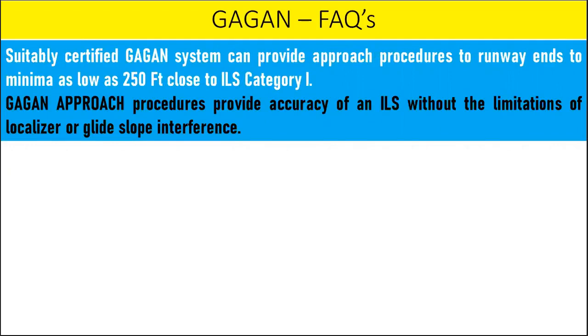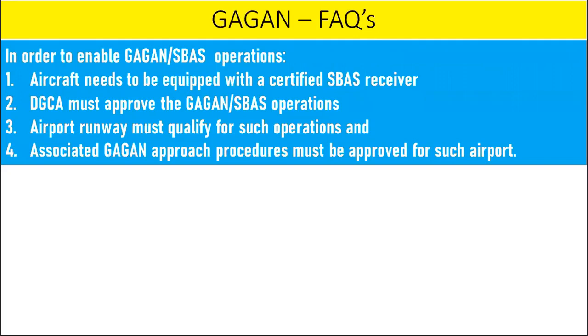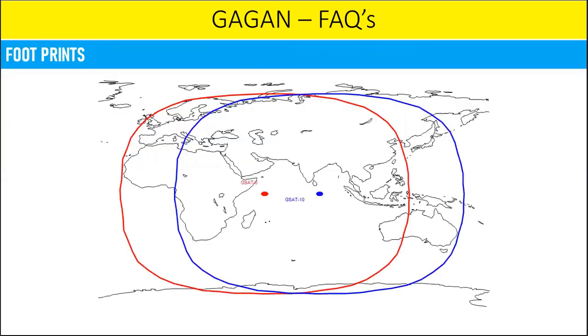GAGAN approach procedures provide the accuracy of an ILS without the limitations of localizer or glide slope interference. GNSS can support an unlimited number of users at any point in time, allowing for denser traffic and limitless expansion. To enable GAGAN SBAS operation: the aircraft must be equipped with a certified SBAS receiver; DGCA must approve GAGAN SBAS operations; the airport runway must qualify for such operations; and associated GAGAN approach procedures must be approved for the airport. GAGAN's geo footprint expands from Africa to Australia, with capability to cater to 45 reference stations for expansion to neighboring countries. The system is interoperable with other international SBAS systems and provides seamless air navigation across regional boundaries.